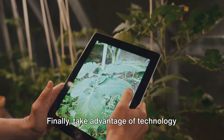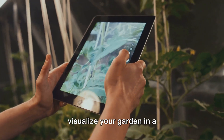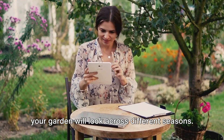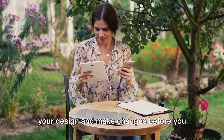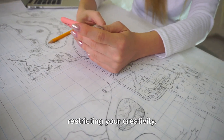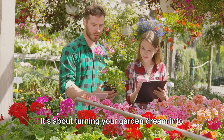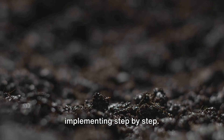Finally, take advantage of technology with garden planning apps. These digital tools allow you to visualize your garden in a three-dimensional space, experiment with different layouts, and even preview how your garden will look across different seasons. It's a fun and interactive way to refine your design and make changes before you even touch a spade. Remember, planning isn't about restricting your creativity — on the contrary, it's about giving direction to your ideas, allowing your creativity to flourish within a structure. It's about turning your garden dream into a tangible plan, one that you can start implementing step by step.